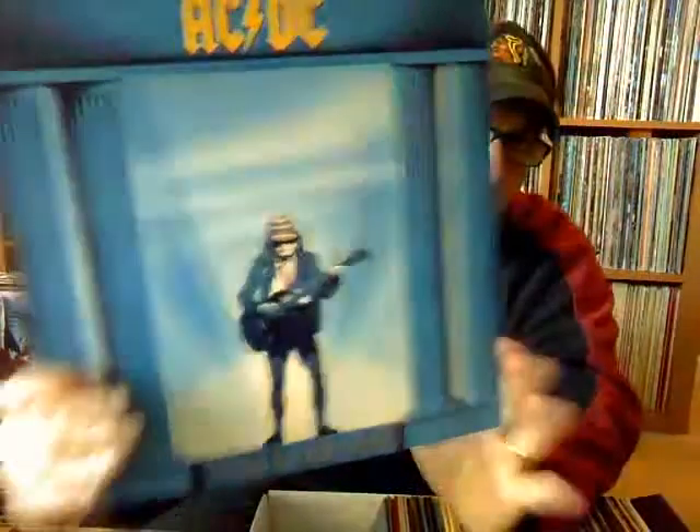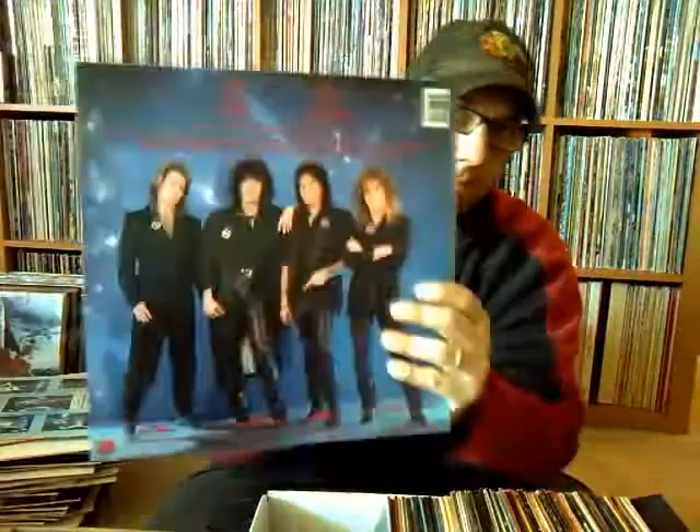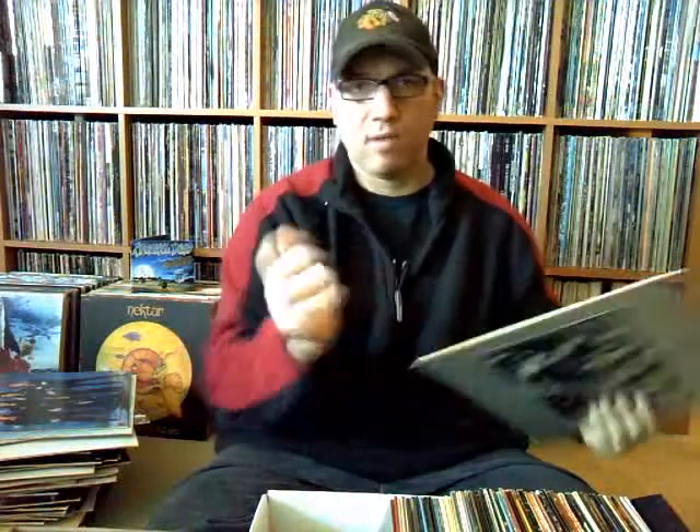AC/DC's 'Who Made Who' on Atlantic. Ace Frehley's 'Frehley's Comet' — another great one. Van Halen, 'Women and Children First' — this is a later '80s press with the barcode, no poster, no inner sleeve. I do have this, but I still don't have a poster for it — I don't know how I didn't get one.